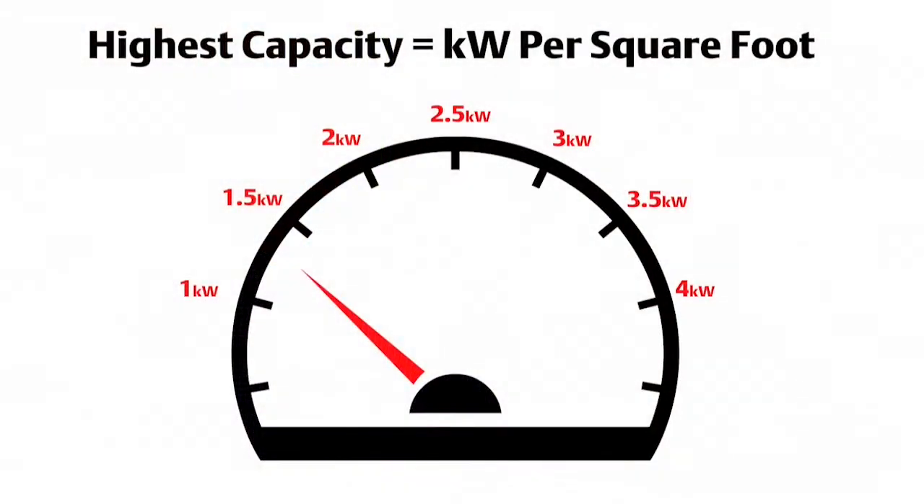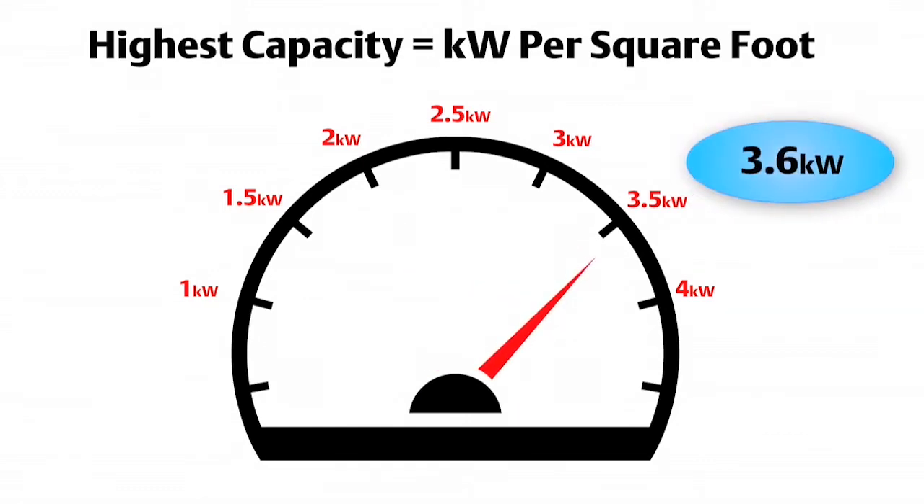Liebert PDX and Liebert PCW have a wide capacity range. In virtually all configurations, they offer the highest capacity per square foot, ranging from 1.3 to 3.6 kilowatts per square foot.